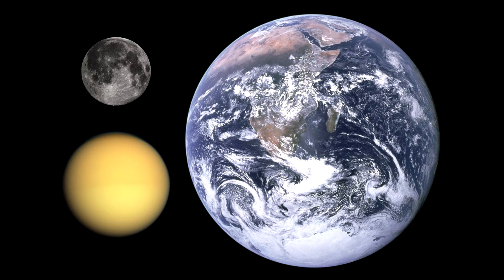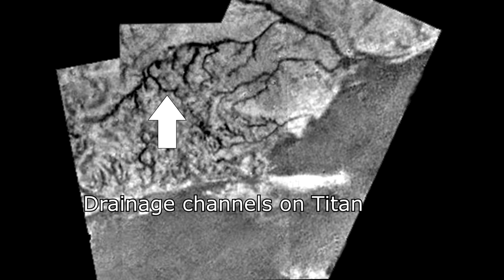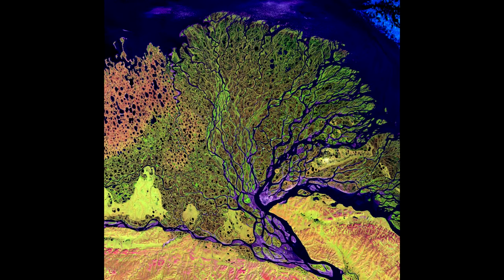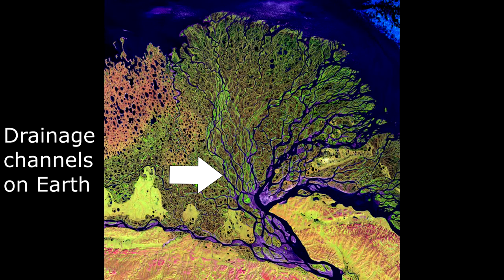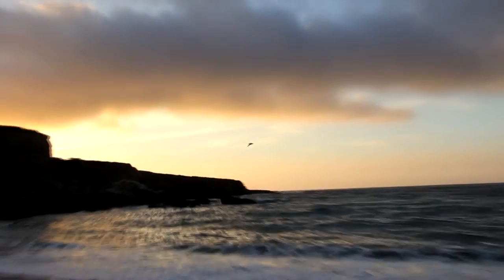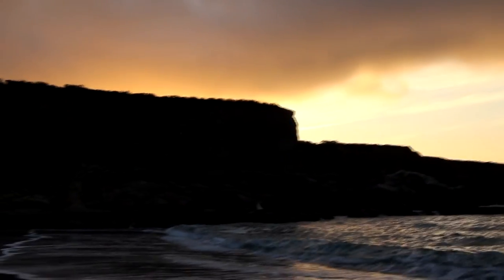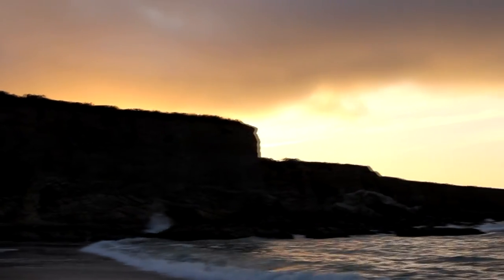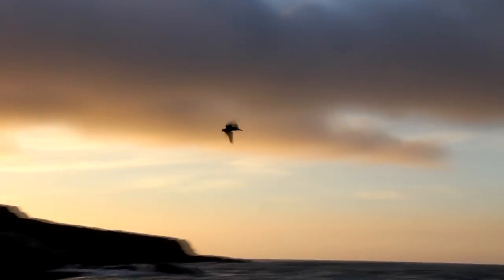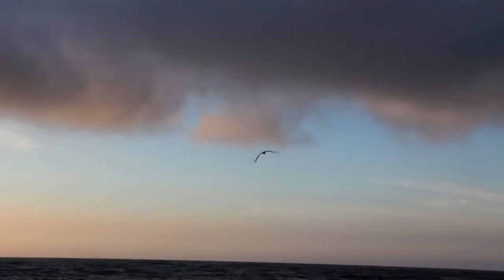Titan is particularly interesting because it displays many Earth-like features. With more research, science can start developing more theories about the origins and manifestations of life. On Earth, it is predicted that life started in the ocean. Since there are bodies of liquid on Titan, there is a possibility that life can be developing right now. Titan might be similar to what our Earth looked like many years ago. With further research on Titan, we could discover information about how life started on Earth, as well as the conditions necessary to create life.